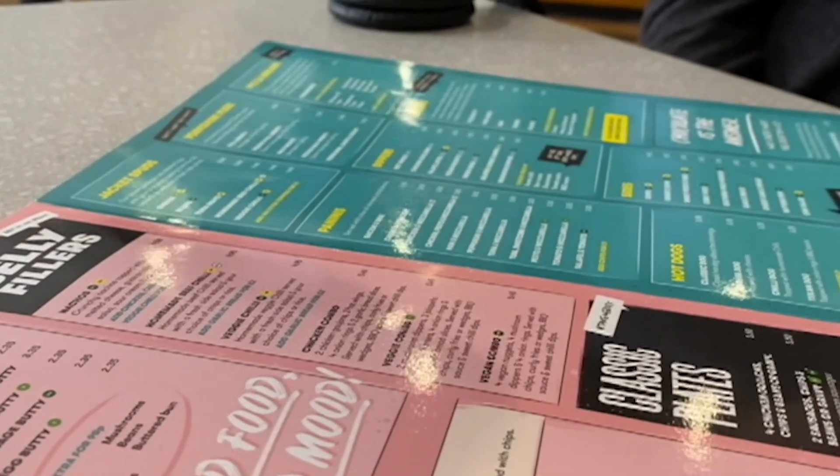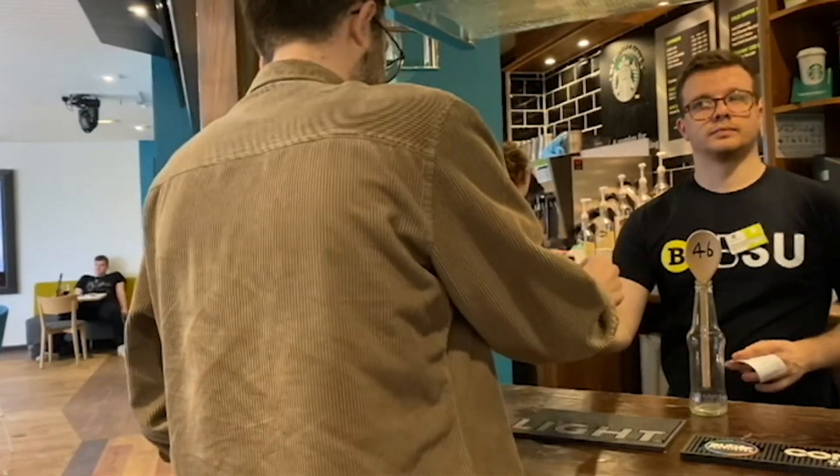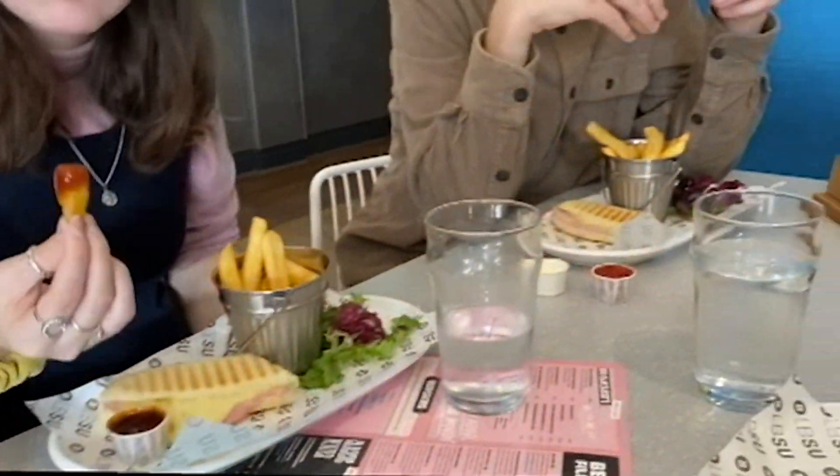Once my midday lectures are over we usually head back to the Hive to grab some lunch. They've got a really wide variety of food there, ranging from nachos to cheesy chips to pizza breads, and they even have a new vegan menu which has just been introduced this year.